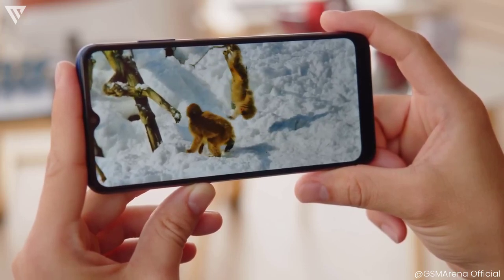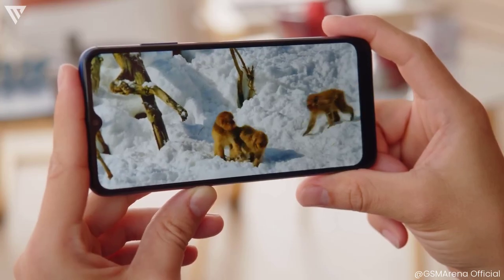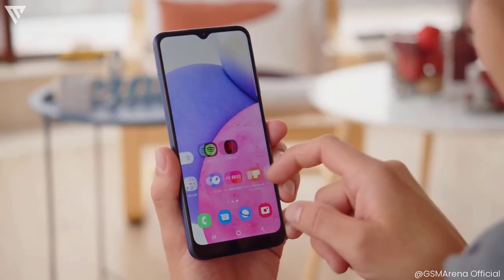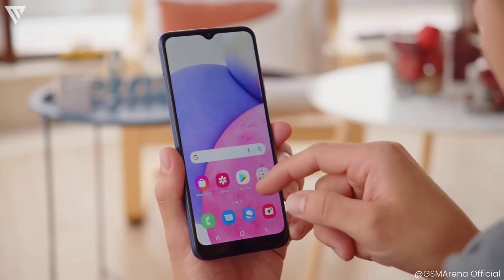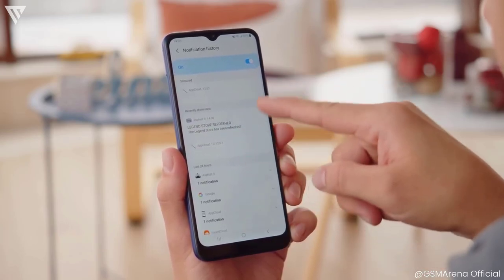Performance is average with a MediaTek CPU, 3GB of RAM and 32GB of storage. Regular apps like YouTube, WhatsApp and Instagram run without lag, and low-end games run fine as well. The phone also features dual SIM support and has 4G capability only.